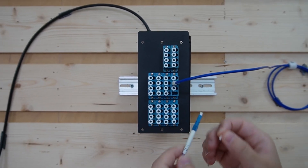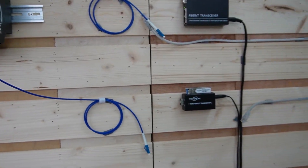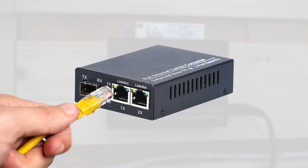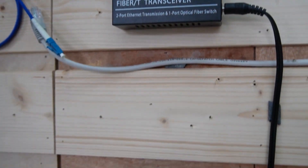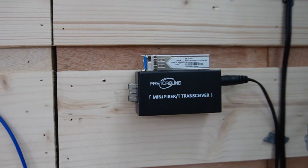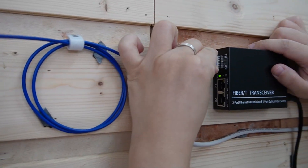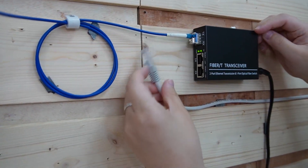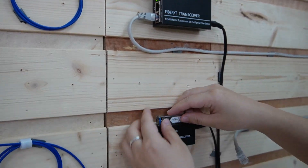Let's plug in the fiber patch cords — one and two — and connect them to our media converters. For the first one, we're using the PoE media converter, which simplifies the setup by providing both power and data over a single Ethernet cable. For the second one, we're using the compact media converter and will use a traditional power adapter for the access point. We insert the SFP module into the SFP slot, connect with the fiber patch cord, and then plug into the PoE port.